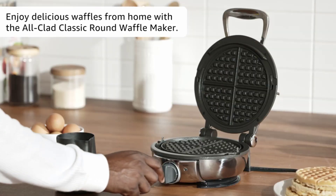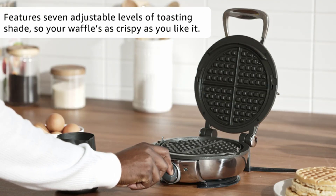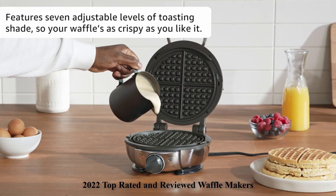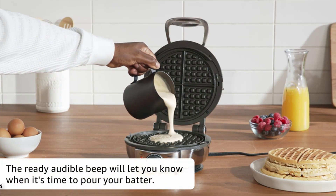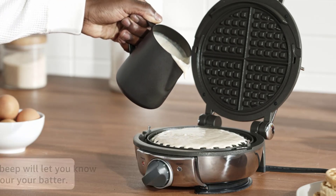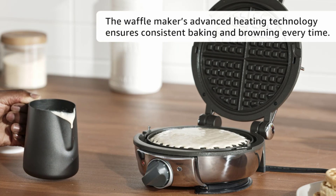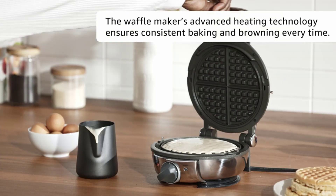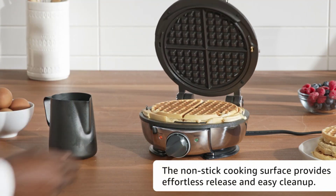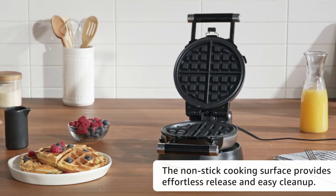Waffles are a breakfast staple and often the indulgent treat to look forward to during a hotel stay. They have become ubiquitous on continental breakfast bars. From thick, fluffy Belgian-style waffles to thinner, crispy American-style, there is a waffle maker for every palate. With a waffle maker, you can have homemade warm, golden waffles stippled with butter and drenched in real maple syrup every day of the week in minutes.